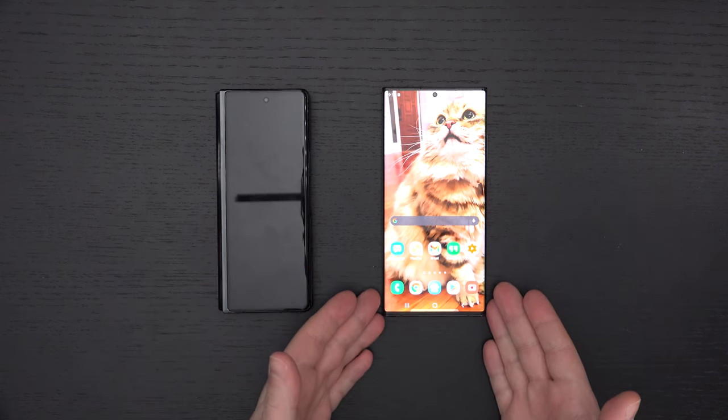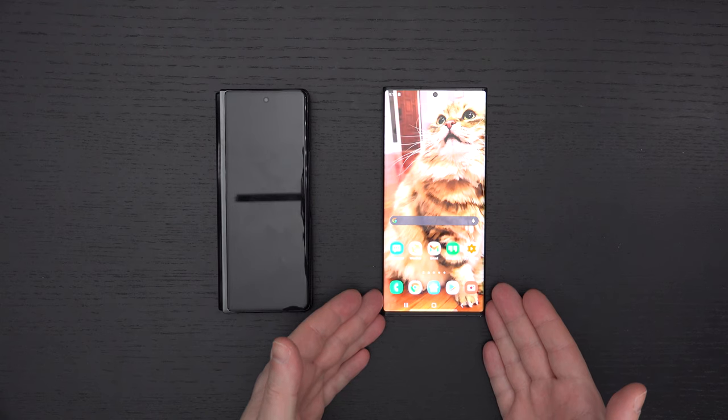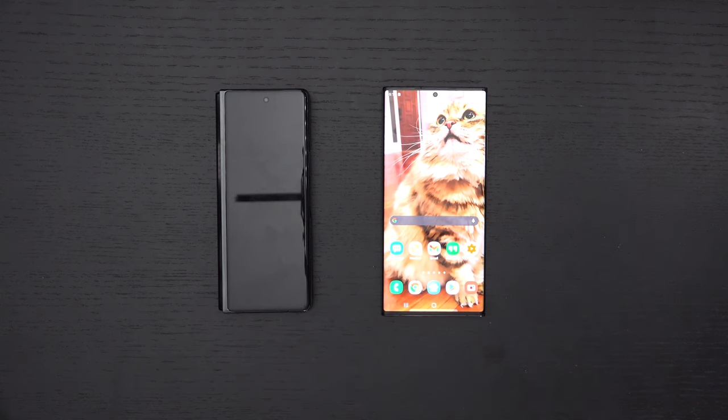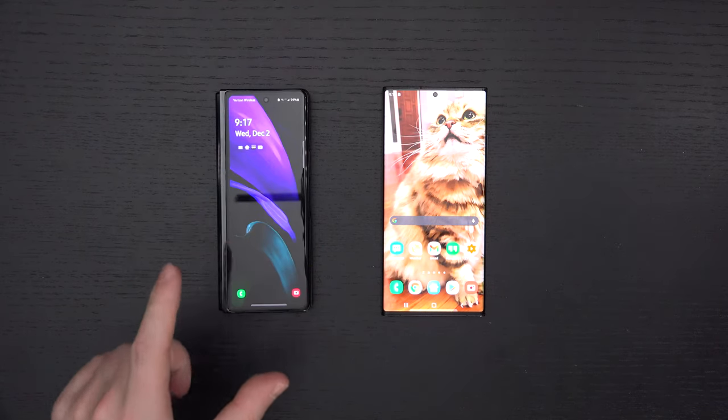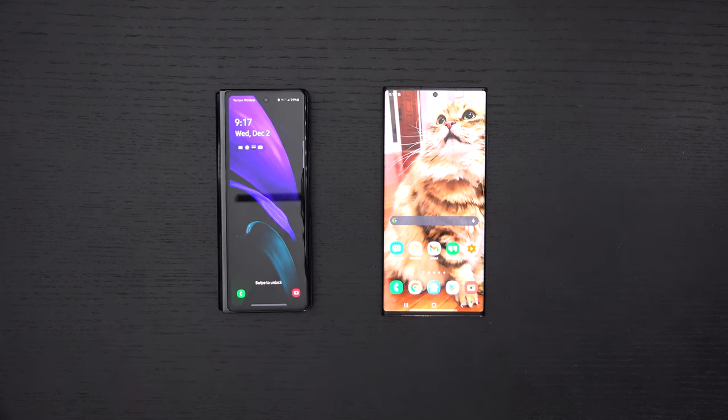With the Note 20 Ultra, we're still just getting a single phone. Yes, it's the biggest, it has the best specifications, best overall experience, best pen input of any device of its kind, best cameras of any device of its kind. But ultimately, it's just another candy bar. And that's where the difference comes into play — that's where the Z Fold 2 becomes the phone that can do it all.